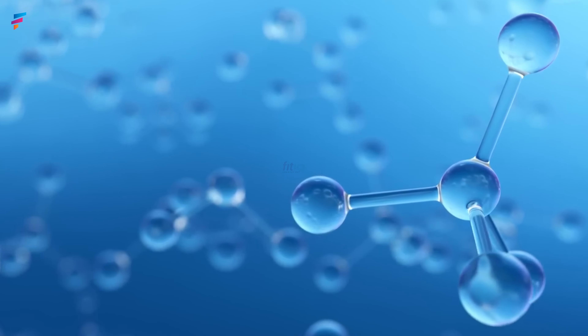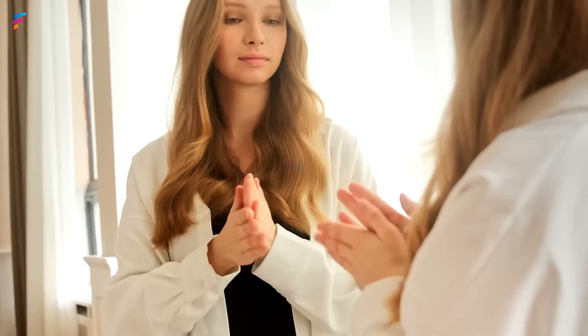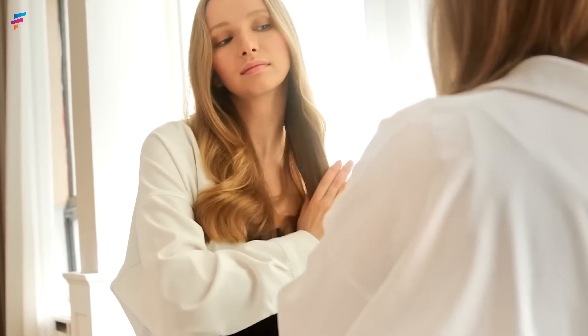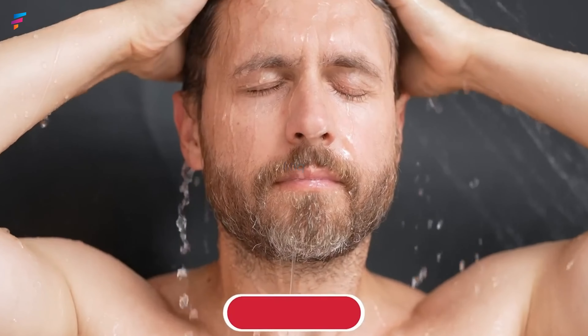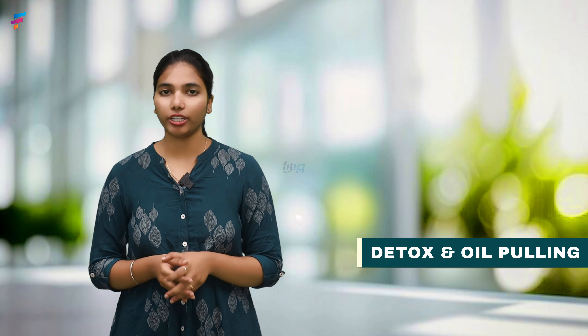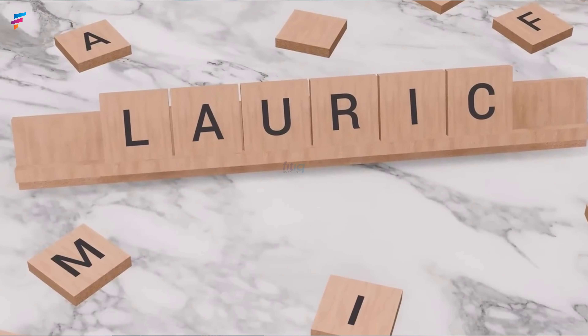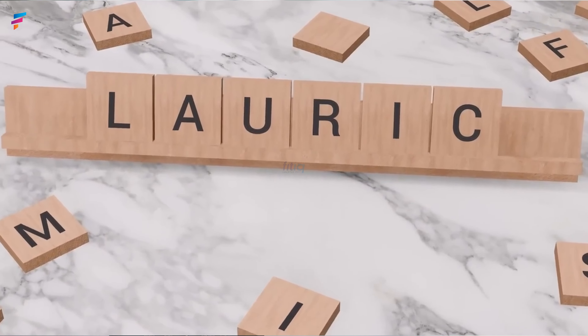Fourth — Hair care. Coconut oil is a traditional hair care remedy. Fifth — Detox and Oil Pulling. Use 1 tablespoon of coconut oil and swish it in your mouth for 15 to 20 minutes. This removes toxins from your mouth. Doing oil pulling every morning improves oral health.